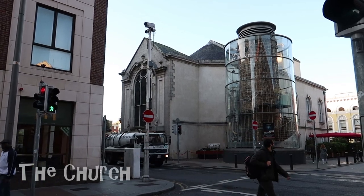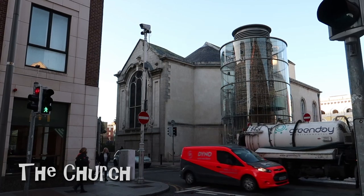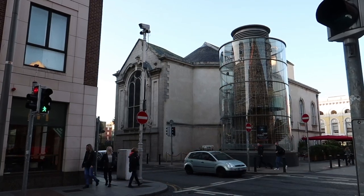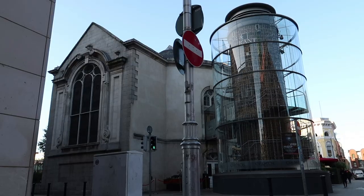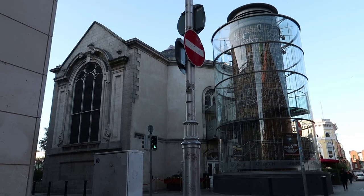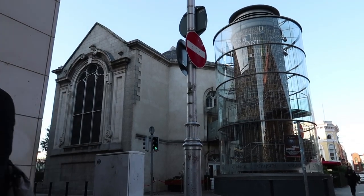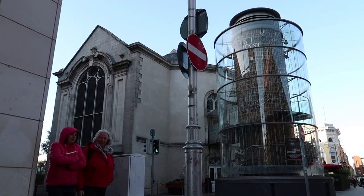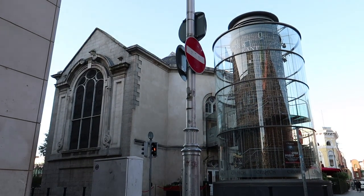This is called The Church. It used to be St. Mary's Church, built in the 18th century until it closed in 1964. For many years it remained dilapidated and run down, but in 1997 it was restored and opened in 2005 as a bar. The Church only got its name in 2007 when the building was acquired by new owners. Today it's a cafe, bar, and restaurant all in one, and we're hoping to get some food here for breakfast.